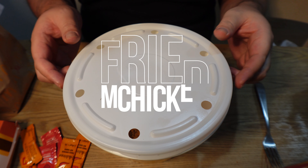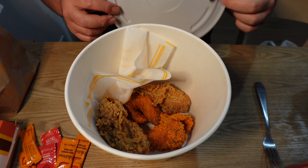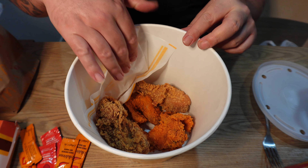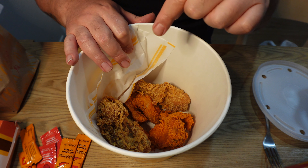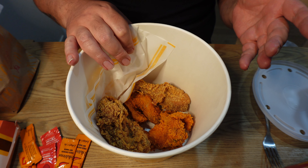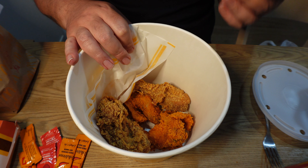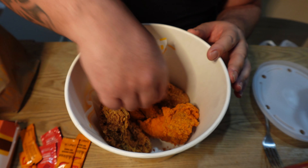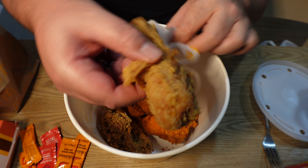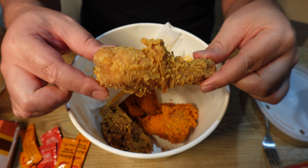Next we have got some fried chicken. I got two pieces of spicy and two pieces of original just to try the difference — fried chicken from McDonald's. I've never had fried chicken from McDonald's. Everyone loves KFC back home obviously, but let's give this a go. Starting with the original first — look at that, got a drumstick here and that's nice and crispy.